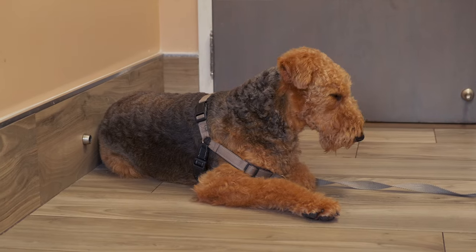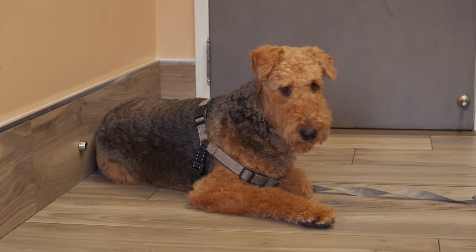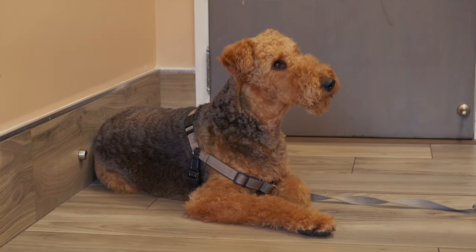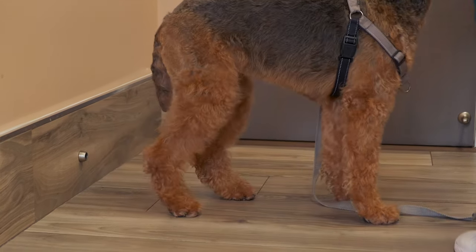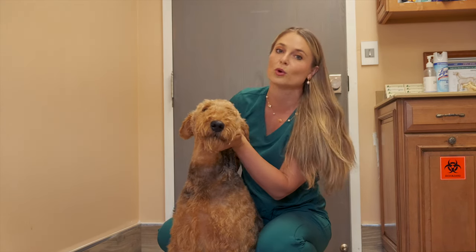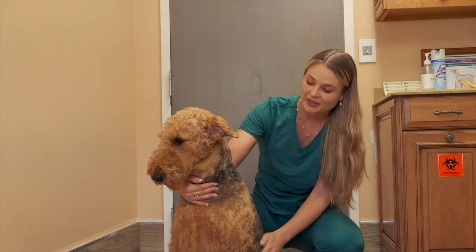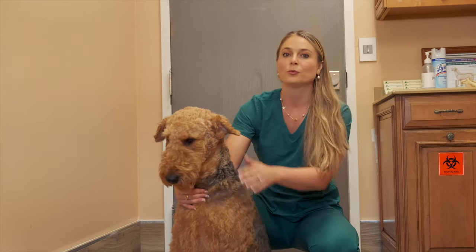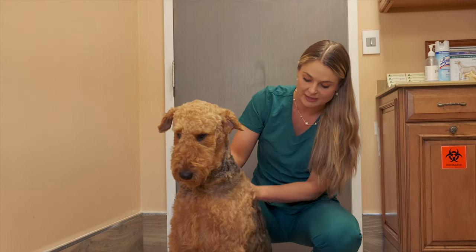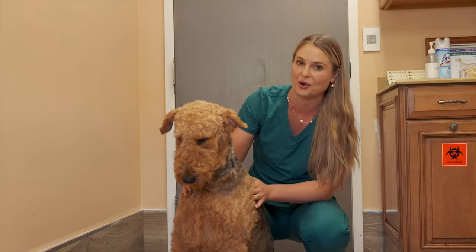Their coat color is black and tan or grizzle and tan. The sides and upper part of their body should be black or dark grizzle, with a black saddle appearance on their back. Grizzle means the blend of gray, black, and white hairs, causing the Airedale to be lighter pigment, giving them a gray coat appearance. When it comes to grooming, the Airedale Terrier needs to go to the groomer at least four times a year, where they get their hair trimmed or clipped and stripped, which means the groomer will remove the dead coat, which helps to stimulate new, fresh hair growth.